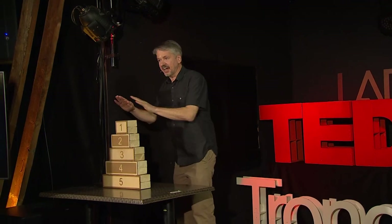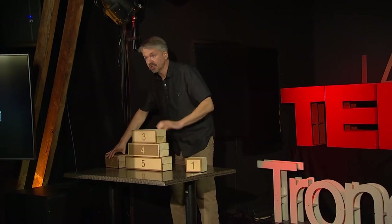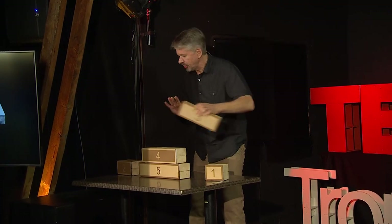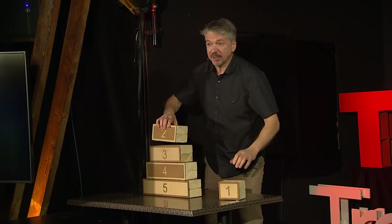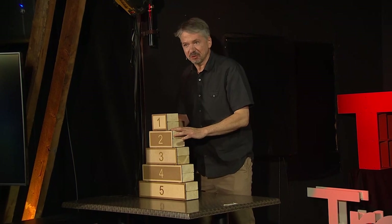It usually looks like this. It's a stack of disks on some pins, and the idea is to take the stack and move it to one of two other locations, just by moving one piece at a time, and you can never place a larger piece on top of a smaller piece. It's a fun puzzle. It's easy to make mistakes, and it's full of some really cool patterns.